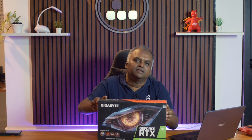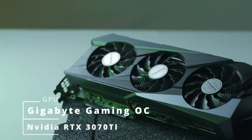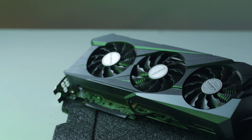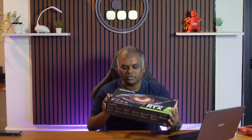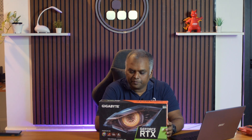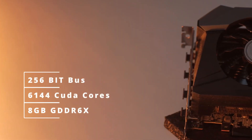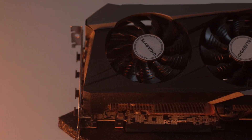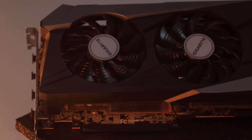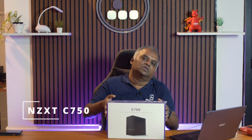For the graphics card, we went with the NVIDIA GeForce RTX 3070 Ti — a Gigabyte Gaming OC model, which is an overclocked version with some nice RGB. The 3070 Ti has 6144 CUDA cores, 8 GB of GDDR6X memory, and a 256-bit bus width, making it an improvement over the RTX 3070 which launched in 2020.